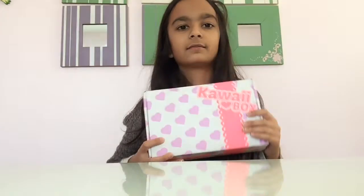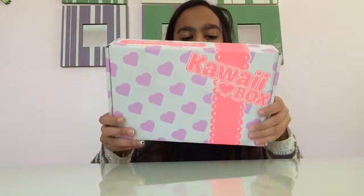So the box, first of all, is like so cute. On the back is my address, so yeah, just like, whatever. There you go. The back is just the exact same.